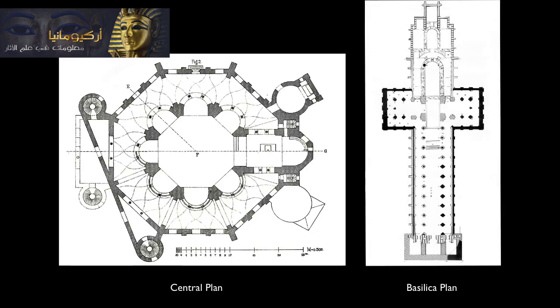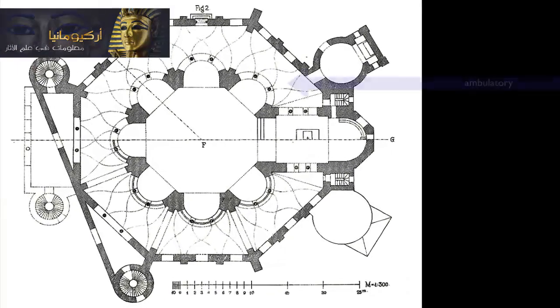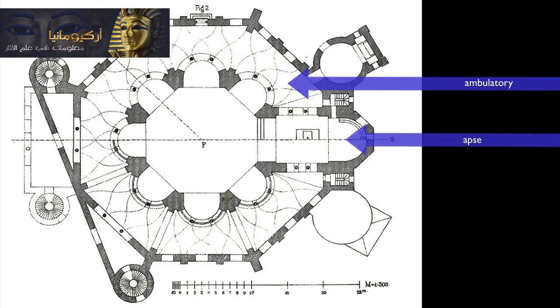When we think about a church, we generally think about a building that's shaped like a cross, and it has that long hallway, the nave. This doesn't have that. Instead, it's got an ambulatory or an aisle that surrounds the central space. In this particular case, on the east side of the church, there's also an extension with an apse at the end.